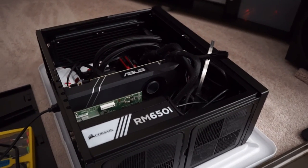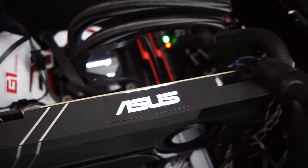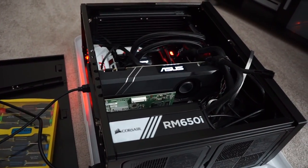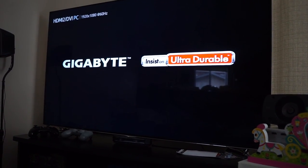All right, moment of truth time. That's it! Wait, wait!